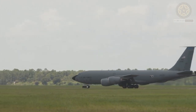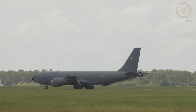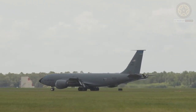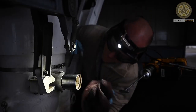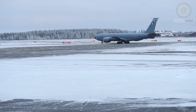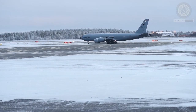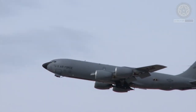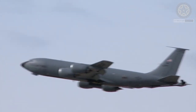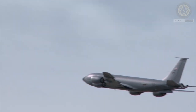The KC-135 is operated by a crew of three, including pilot, co-pilot, and boom operator. Some missions are flown with an additional navigator. This aircraft has a secondary transport capability: a cargo deck above the refueling system can carry a mix of passengers or cargo. Maximum cargo capacity is up to 37,600 kilograms depending on the fuel storage configuration. Alternatively, it can carry up to 80 passengers.